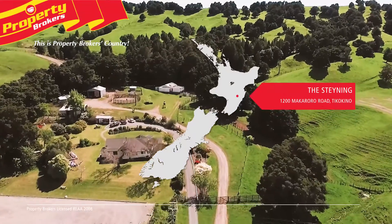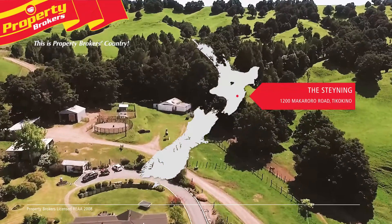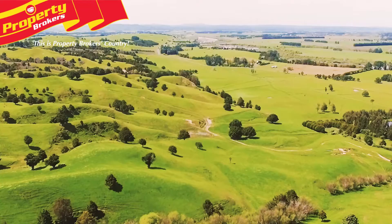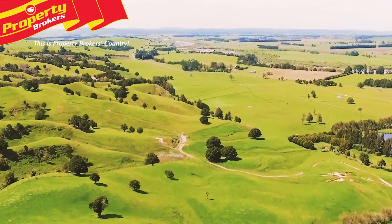This wonderful property is situated west of Highway 50 in the Tikikinō district of Central Hawke's Bay. The Staining is an award-winning operation of some 300 effective hectares. You can easily appreciate the level of care and pride taken in this outstanding Central Hawke's Bay property.